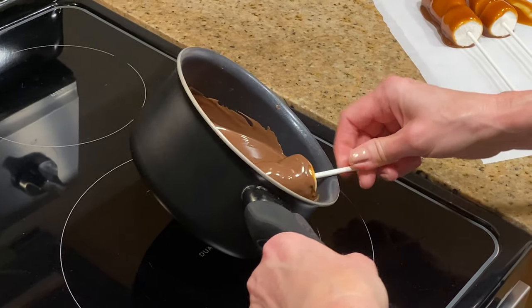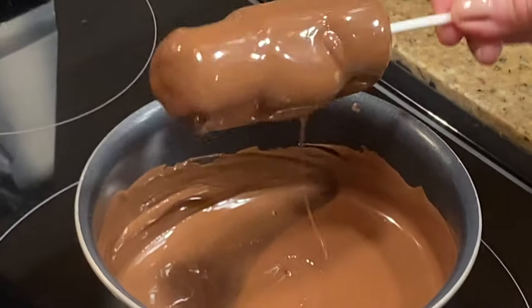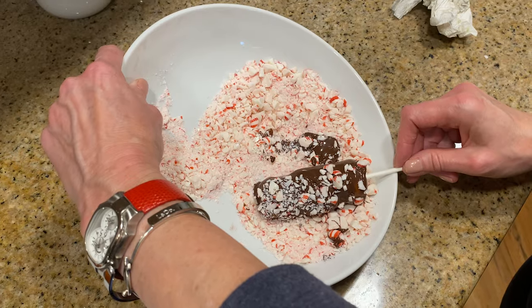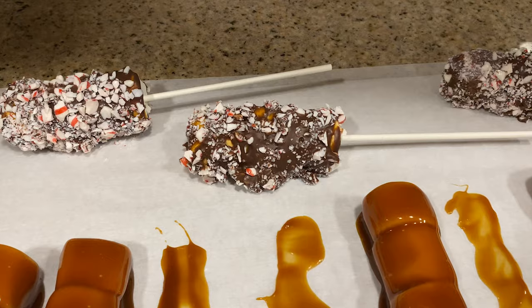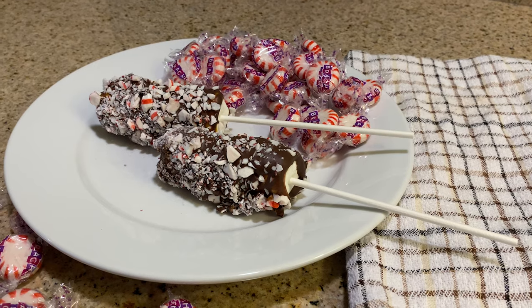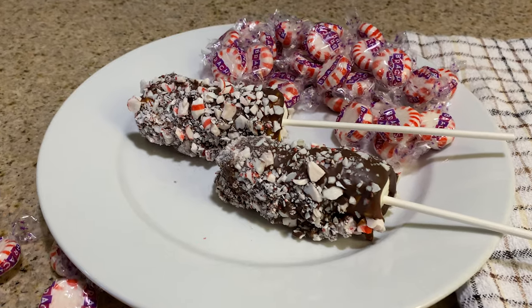When the 30 minutes are up, melt your chocolate over medium heat. Then double-dip: twirl the caramel wands through the chocolate, then immediately roll them in the crushed peppermint you've put in a shallow bowl, and give them 15 minutes to set up. What you're going for is yummy and delicious — super sweet with double layers of chocolate and caramel, all enrobed in crushed peppermint candy.